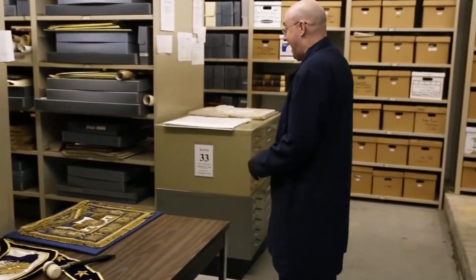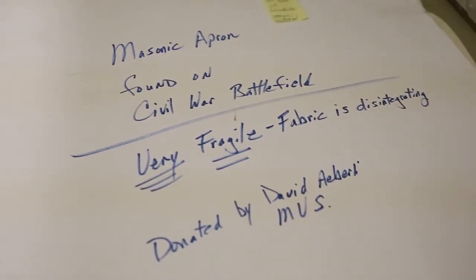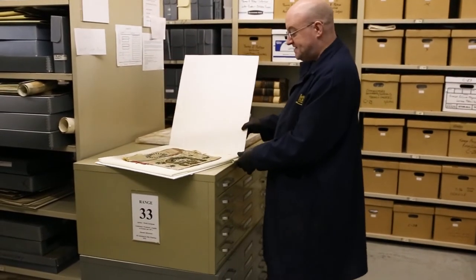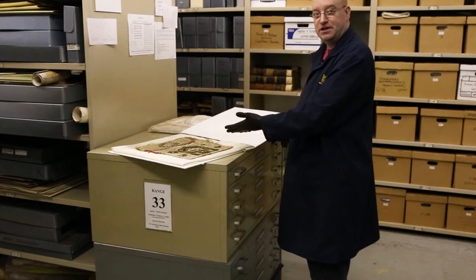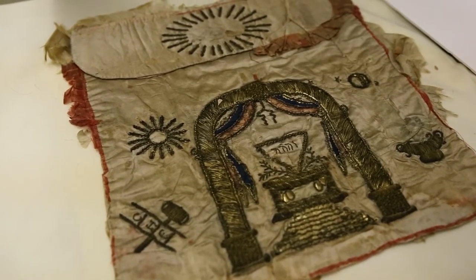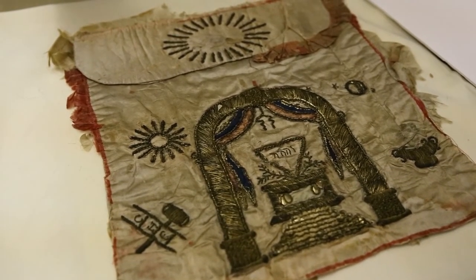We also have a special Masonic apron that was found on a Civil War battlefield, and as you can see, it has deteriorated a little bit over time, but this was found on the battlefield after the Battle of Winchester was over.